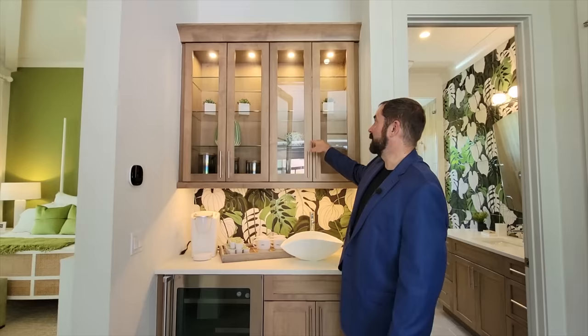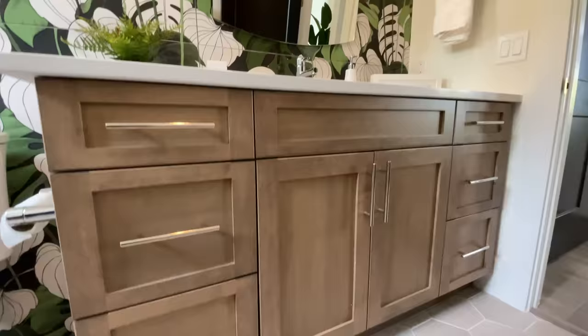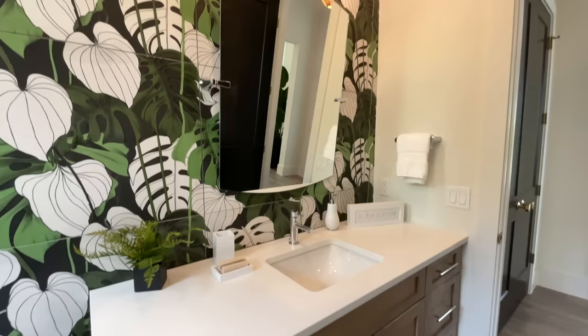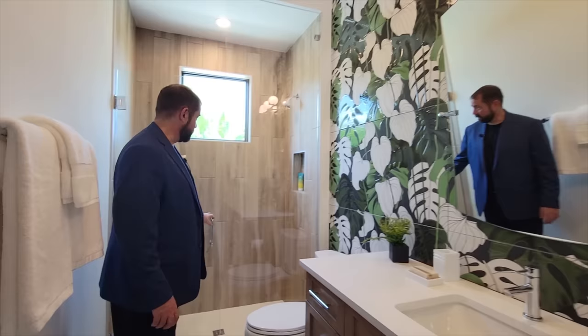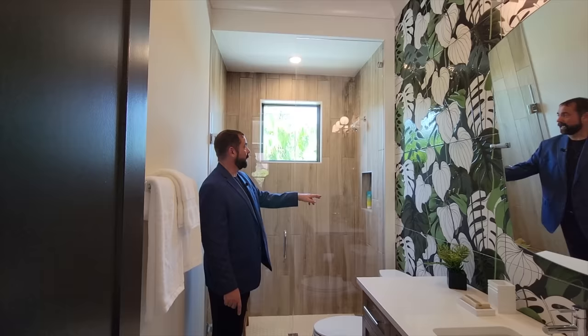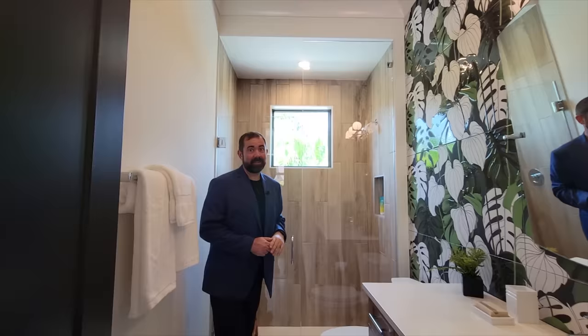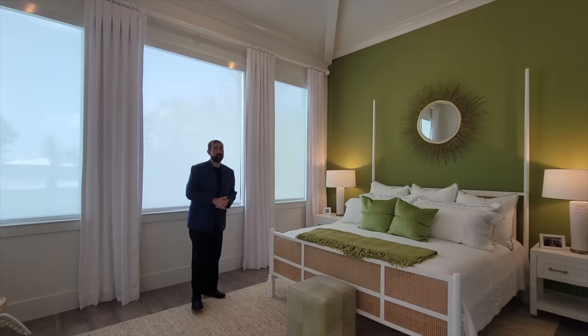The casita also has a storage closet — great for pool towels — and a full bathroom with tropical leaf tile throughout, a mirror with light fixture, and a frameless shower with hexagon floor tiles that transition into smaller hexagons inside the shower, plus wood-look ceramic tile on the shower walls and a window for natural light. The bedroom fits a king-size bed, has a beautiful green and white color scheme, an architectural ceiling with wood beams, and crown molding all the way around.